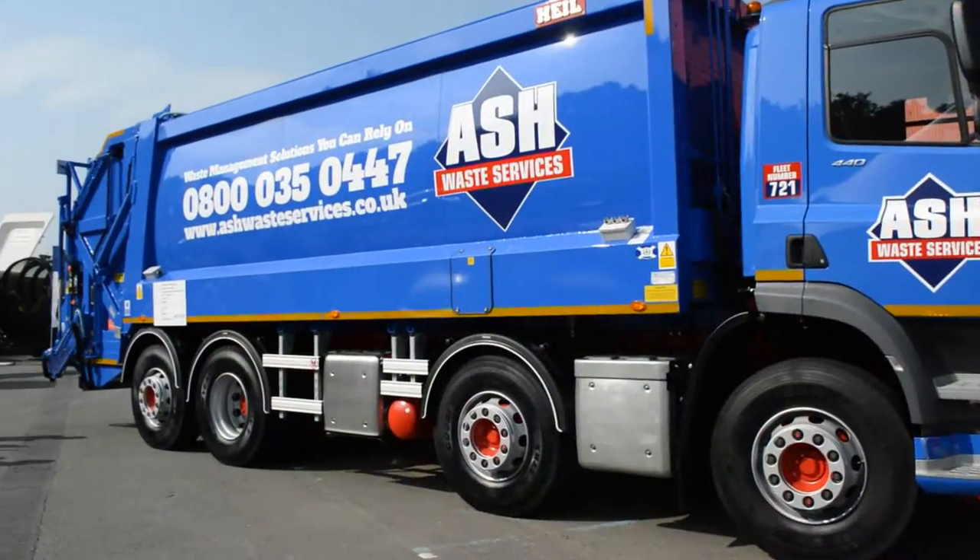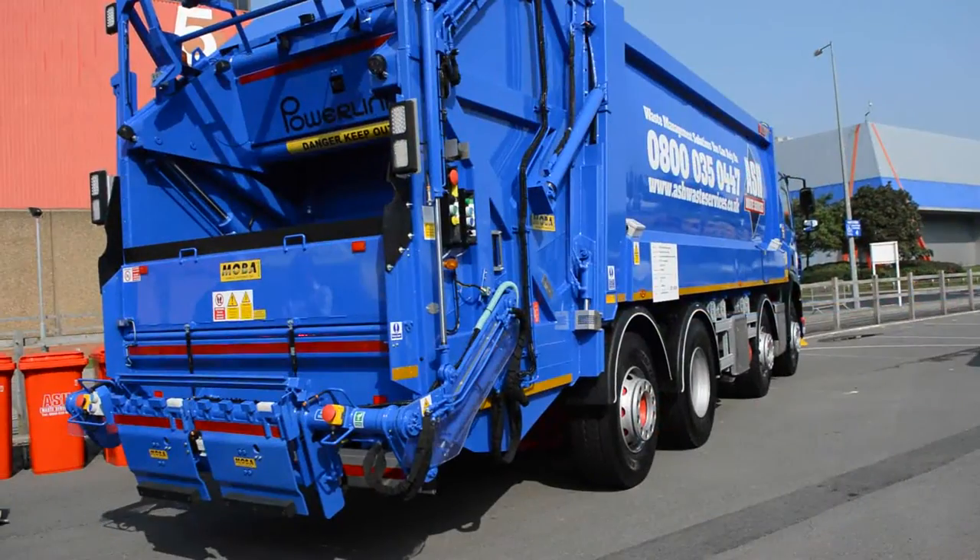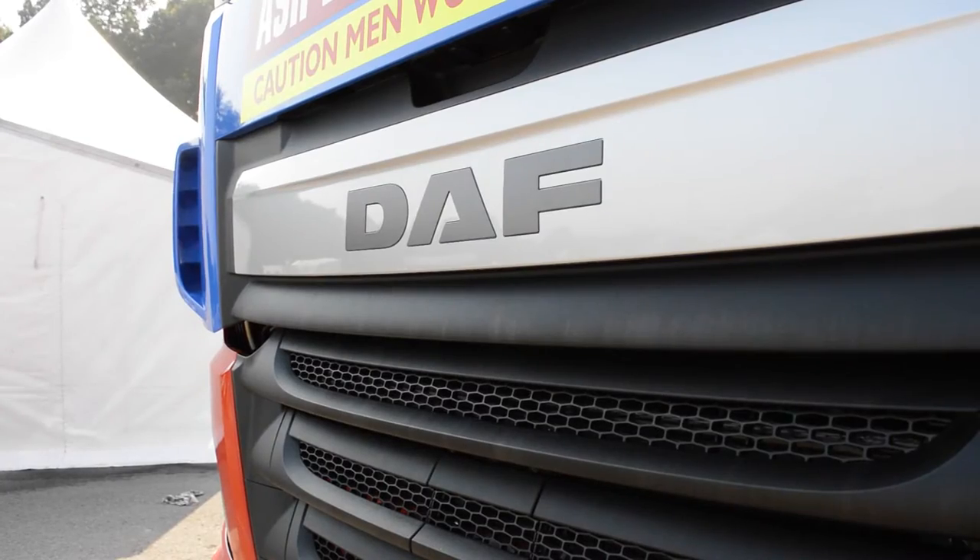We choose the DAF chassis for its flexibility of configuration. It's durable but yet light enough for extra payload, so that makes it a really good chassis for our current system of work.